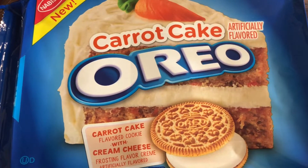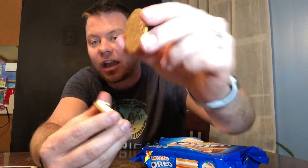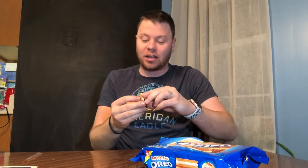Carrot cake flavored cookie with cream cheese — so the cookie itself is what is carrot cake flavored, and then the filling is cream cheese. That's how they do it in Oreo land today. Let's taste this. Nothing else — just me, the cookie, and my palate.